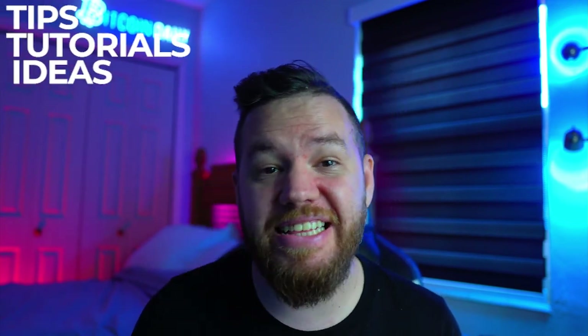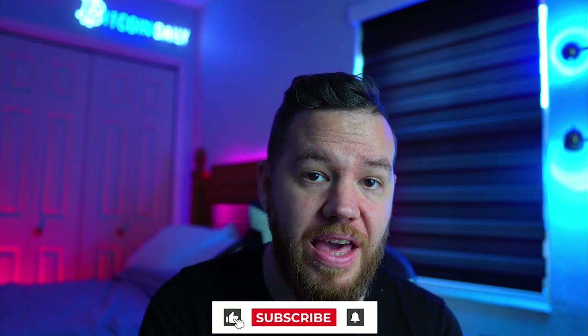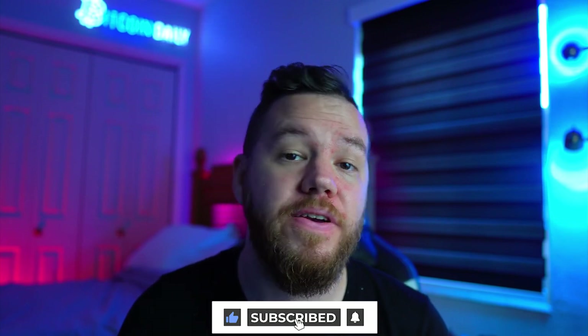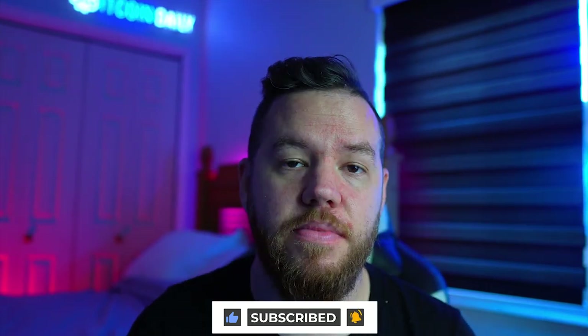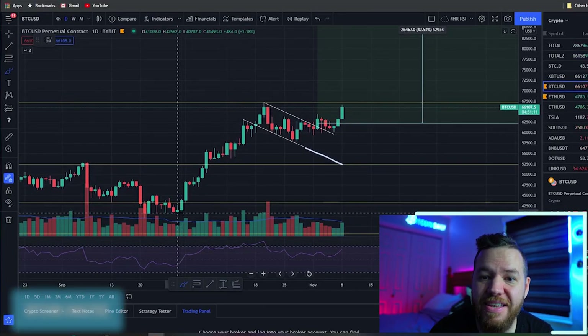Hey, what's up — Jay here, and welcome to Bitcoin Daily, bringing you guys the best tips, tutorials, and ideas to help you become profitable and successful investors. The goal of this channel is to empower the community with the knowledge and resources to take your wealth to the next level. If you enjoy this channel, make sure to subscribe, turn on notifications, and smash the like button. Let's dive into today's analysis.